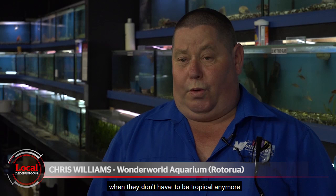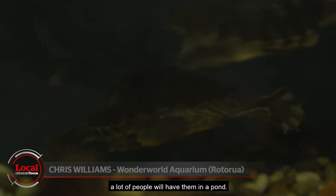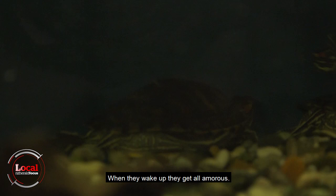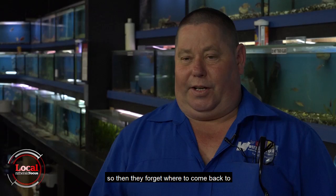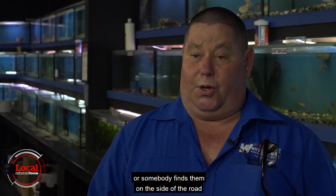After year three, when they don't have to be tropical anymore, a lot of people will have them in a pond. Through the winter they go to sleep, and when they wake up they get all amorous and go looking for a mate. So they can be quite Houdinis — they go for a wander looking for a mate, then they forget where to come back to, or somebody finds them on the side of the road and says, oh look, I found a lost turtle.